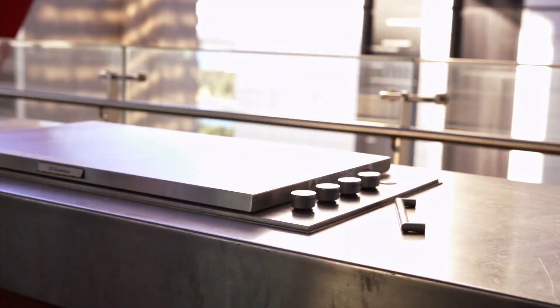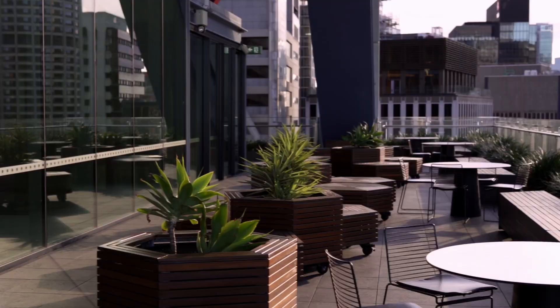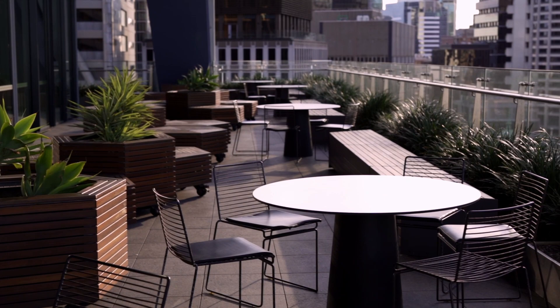This is our fabulous balcony. We have a barbecue where we have all-firm sausage sizzles and for different events we have different catered lunches and breakfasts. The whole firm comes up here to enjoy the beautiful views, get a bit of a tan, and de-stress.